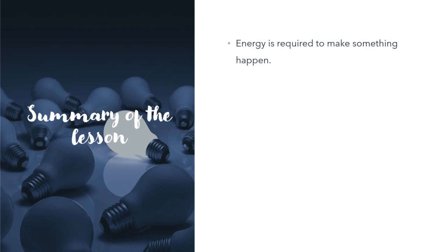Energy is required to make something happen. We make use of many different energy sources.